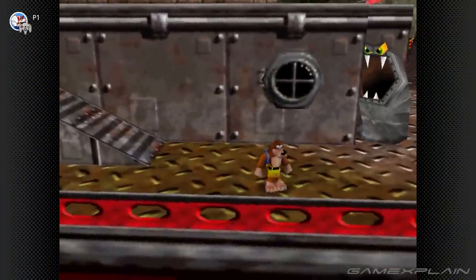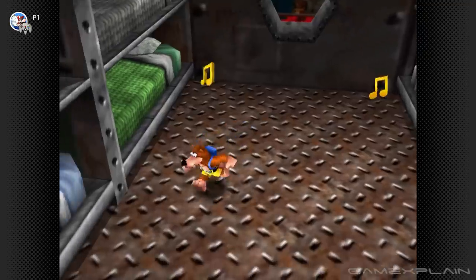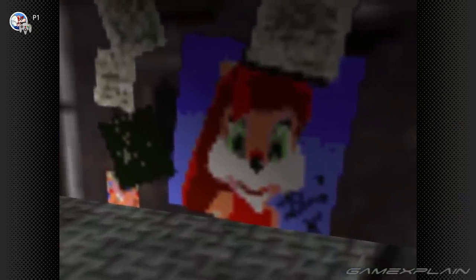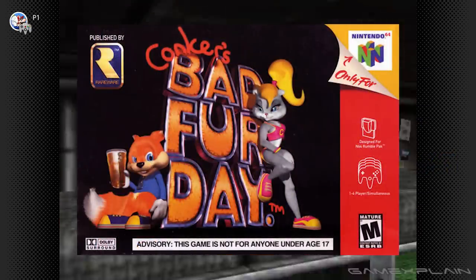That's not the only secret you can find in Rusty Bucket Bay. If you go into the ship's sleeping quarters, you'll find one of two things depending on which version you're playing. If you're on the original Nintendo 64 version or Nintendo Switch Online, you'll find a poster of a girl squirrel — but that's not any girl squirrel, it's actually Berri, her original form in Conker's Pocket Tales, who was significantly redesigned for Conker's Bad Fur Day. Now if you play Banjo-Kazooie on Xbox, you'll see a poster of Conker.